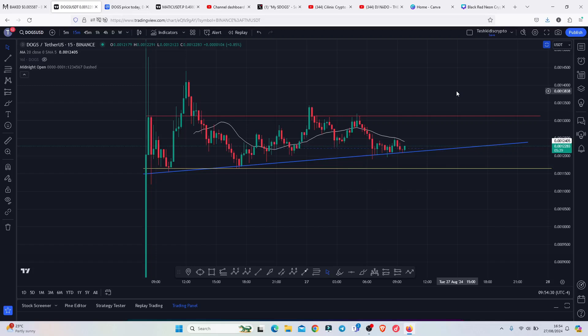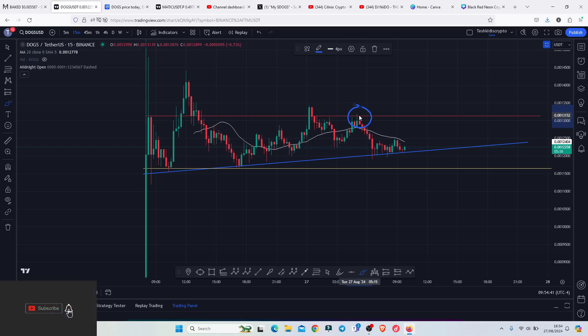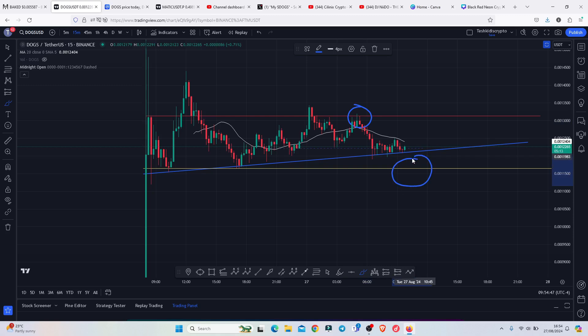DOGS at the time of this recording is seeing a breakdown move after rejecting a significant key area of resistance above the 0.0013152. We are also holding above a significant key area of support above the 0.0011672. On today's video I will be discussing my breakdown target areas, breakout target areas, and significant areas that we need to continue paying attention to.